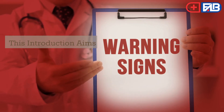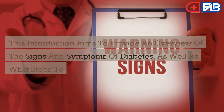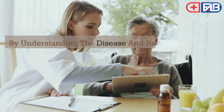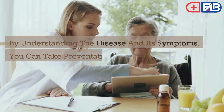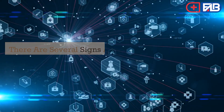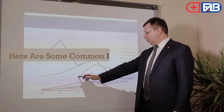This video aims to provide an overview of the signs and symptoms of diabetes, as well as what steps to take if you think you may have it. By understanding the disease and its symptoms, you can take preventative steps to ensure your health and well-being. There are several signs and symptoms that can indicate whether you have diabetes. Here are some common indicators.